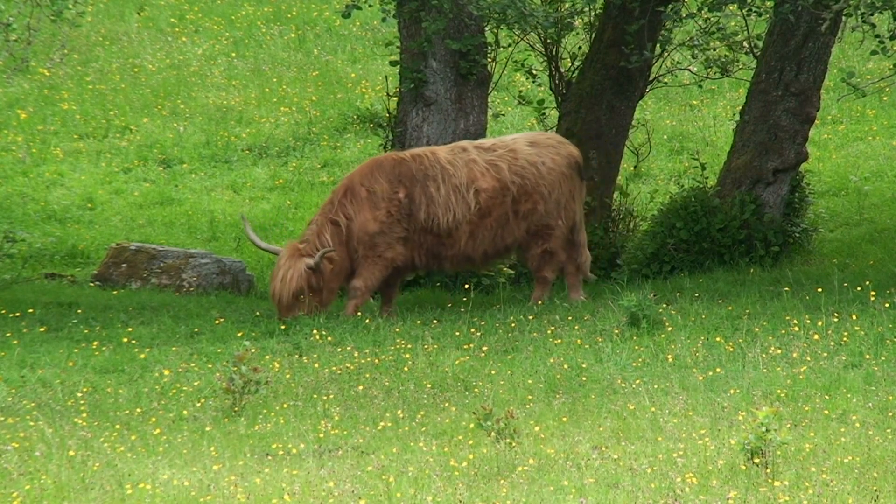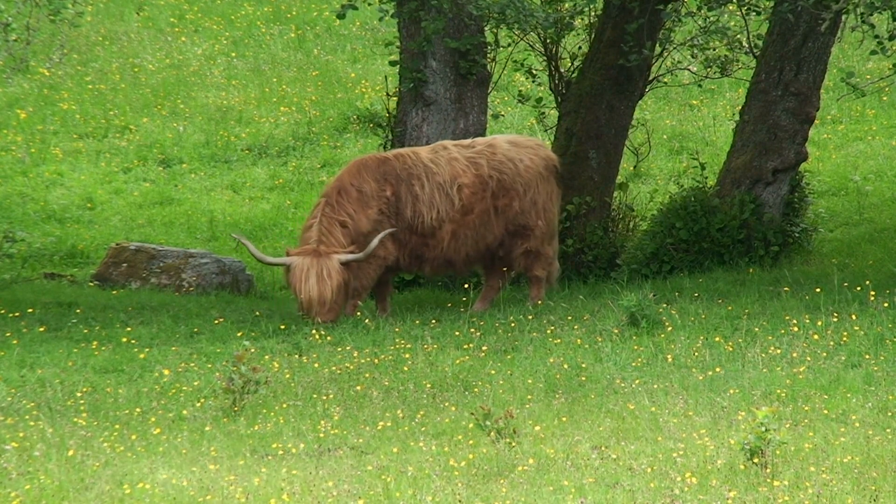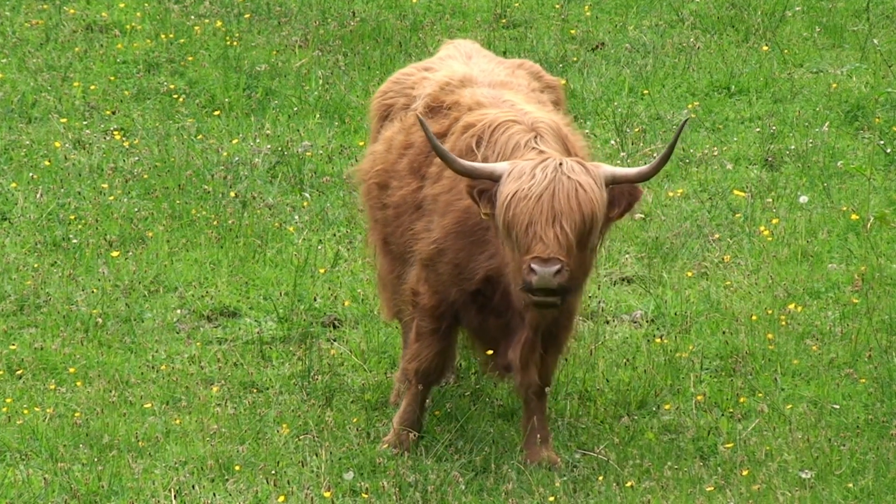Their grazing habits help maintain the landscape and protect the biodiversity of the areas where they live, making them great for the environment. They eat a wide variety of plants, preventing any one species from taking over and dominating the ecosystem.